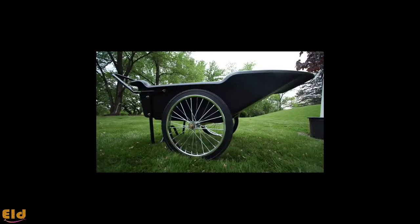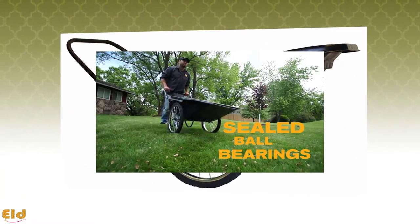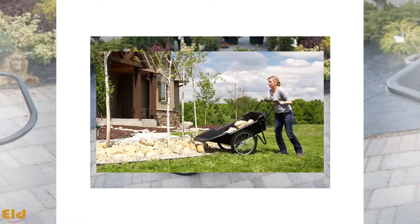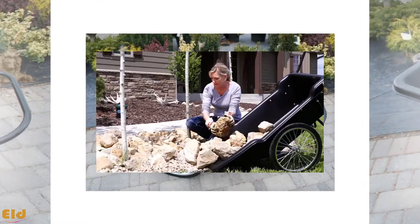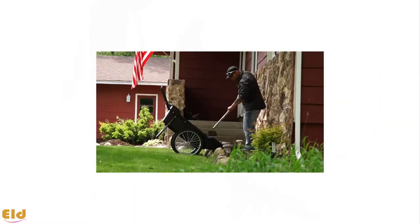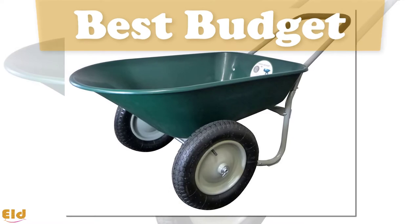The combination of tough tires and a relatively light frame should make this wheelbarrow a great choice for a variety of tasks around the yard, campsite, or even on professional projects.